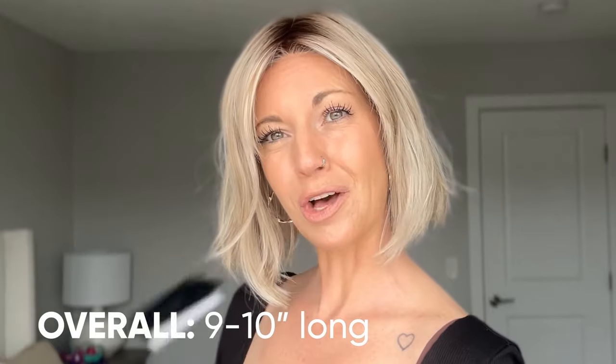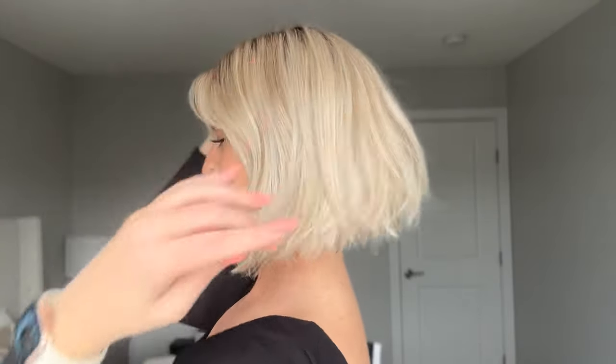Overall, this wig reaches up to anywhere between nine to ten inches long. In the stock image it looked like such a perfect little bob, but what I love about this is the fact that it's not so perfect — you almost have a slight wave, like it's ever so slight, and it's like 'should it even be there?' I don't know, but I'm here for it and I like it. Let me give you a little spin to show you the whole piece.